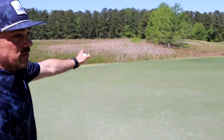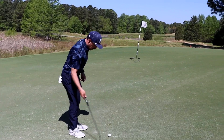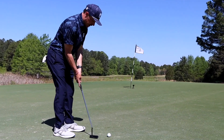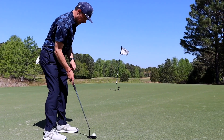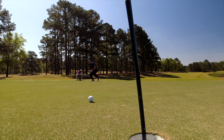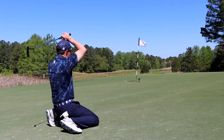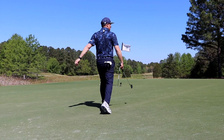This is definitely breaking down left towards that marsh. I would rather be in his position putting uphill. They are fast. Let's see if he can lag this thing close because that's really what it's all about. Go ball. Not bad, man.